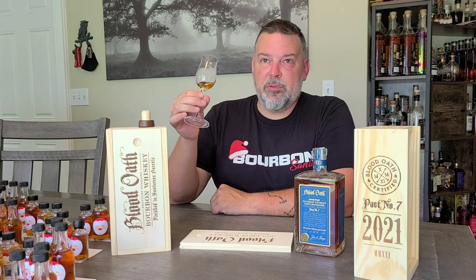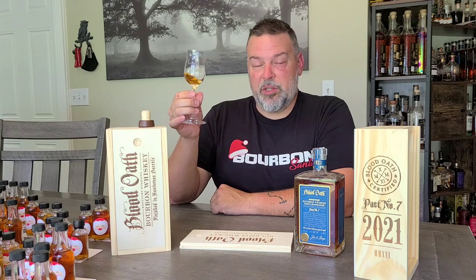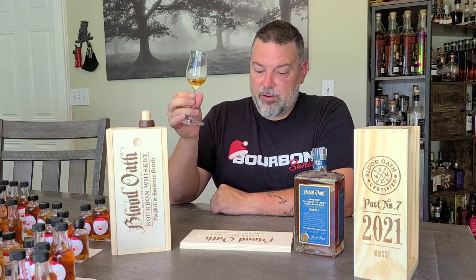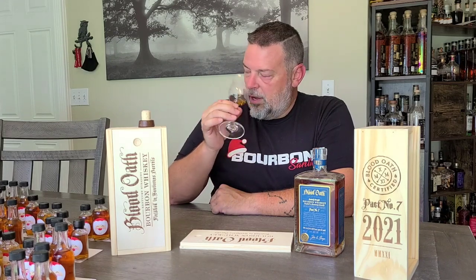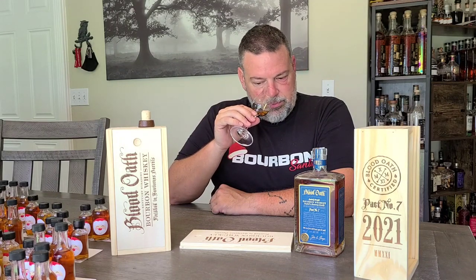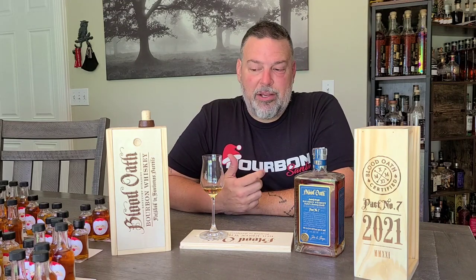I will revisit it. I'll definitely be sharing this bottle with my Patreon crew to see what they think. And I'll definitely be comparing it to at least two other Blood Oaths to see how it stacks up. But as of right now, not loving it. Thanks for watching — until next time, have a great day.